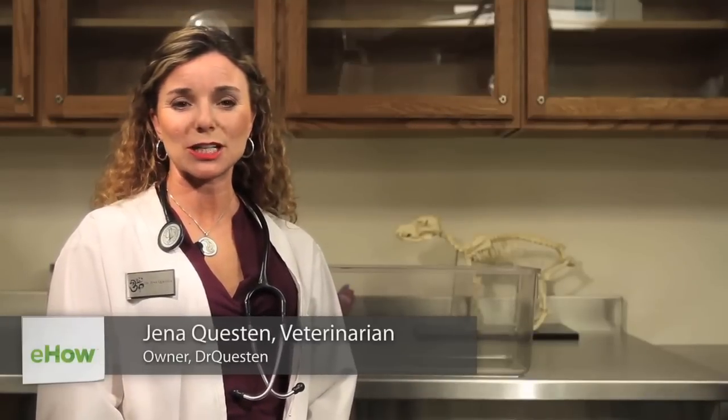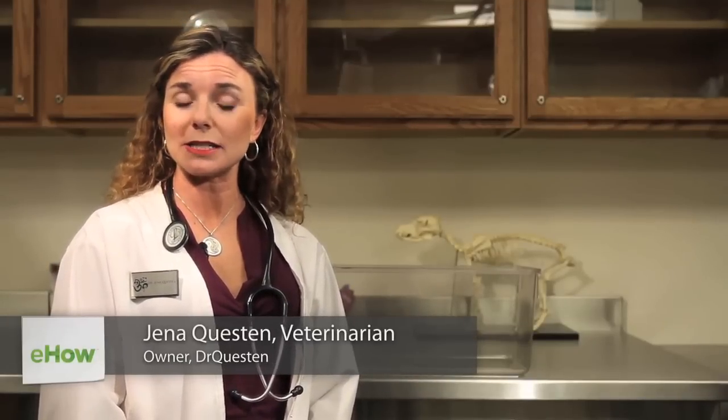Hi, I'm Dr. Gina Questen and I'm a veterinarian here to talk to you today a little bit about what to do if you find a lizard in your backyard.